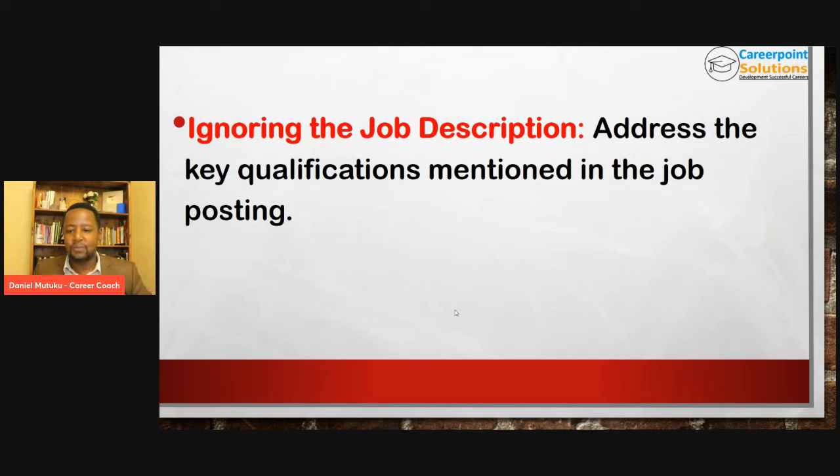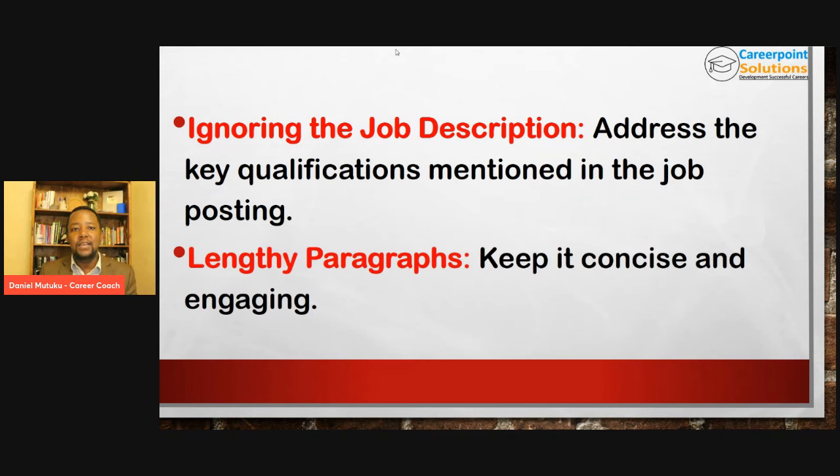The third mistake is ignoring the job description. I have seen people who know how to write cover letters and can write one for any job, but they are not thinking about the job description. Always address the key qualifications mentioned in the job posting. I normally say: if looking for a job is an exam, then the job description is the marking scheme. The employer has already clearly stated: we want someone with this qualification, this attribute, this experience. Your work is just to tell them — you want someone with this? I have that. I can come and do it for you.